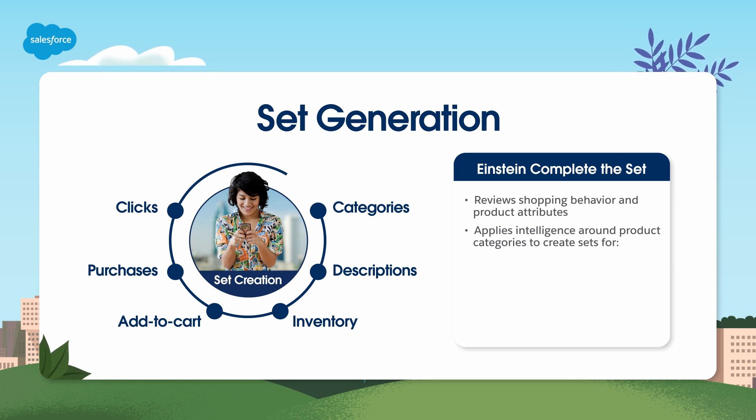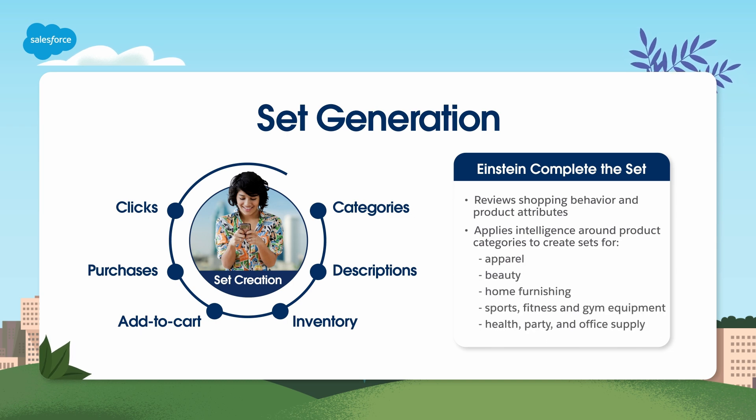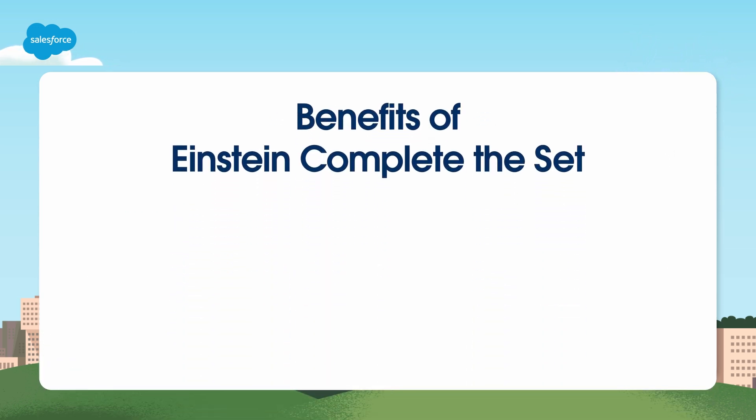Complete the Set is always evolving and expanding. Currently, you can use it to recommend apparel products, beauty, home furnishing, sports, fitness and gym equipment products, and health, party, and office supply products. Sites in all languages and geographical locations are supported, and set recommendations are updated by Einstein daily.